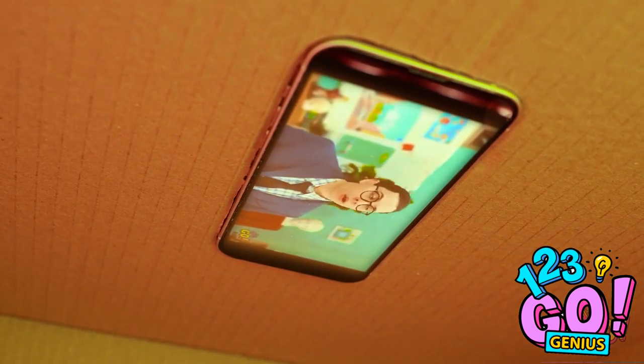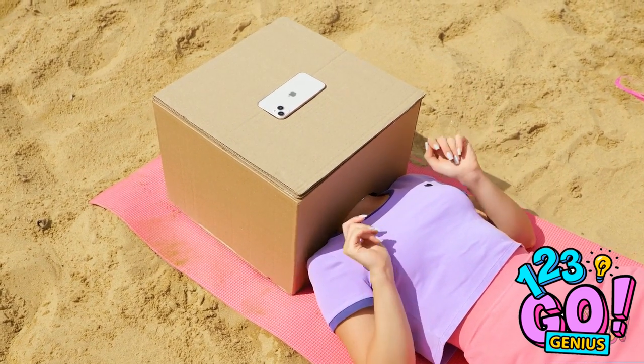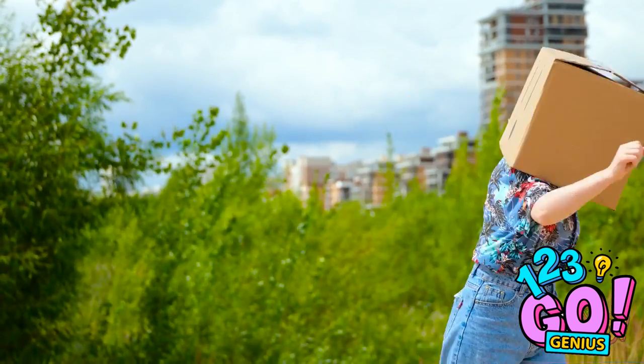This video is so funny! I love it! It's my new fave! I can't believe they just did that to the teacher! A job well done. I knew it would work because cardboard can do anything.